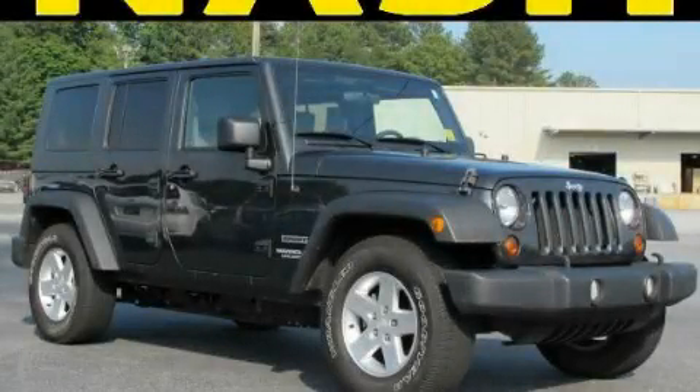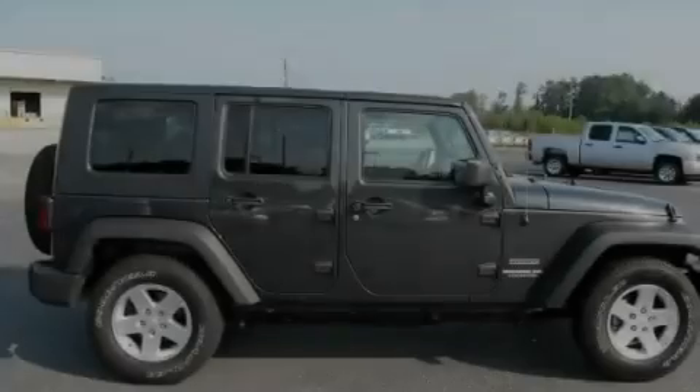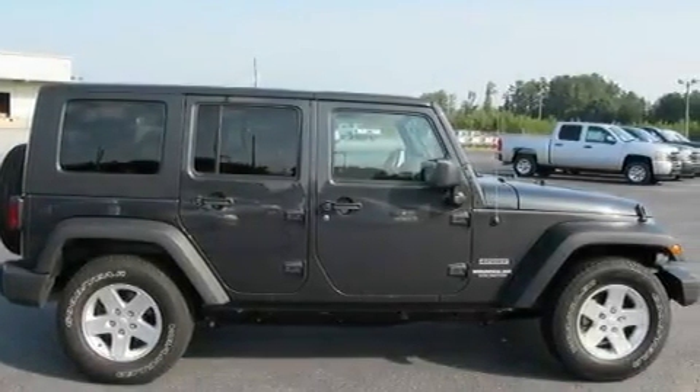This is a 2010 Jeep Wrangler ready for the trail. It features a 3.8-liter six-cylinder engine and a four-speed automatic transmission.